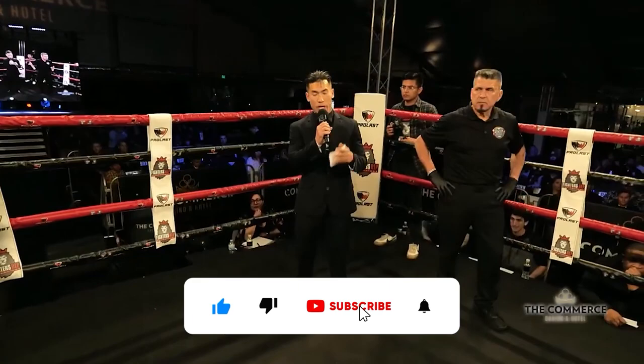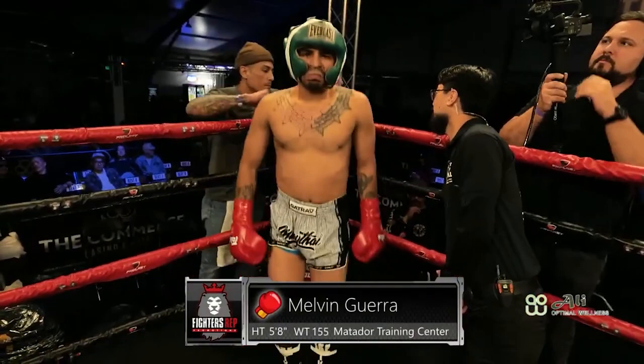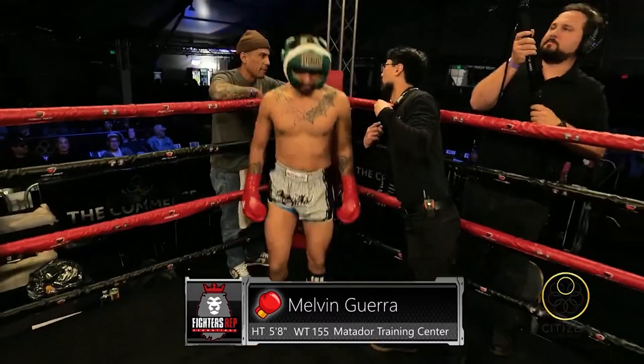Introducing first, fighting out of the red corner, he stands 5 feet 9 inches tall, weighted at fight time at 153.6 pounds. Fighting out of Northeast LA, representing Matador Training Center, this is Melvin El Shalugirra!